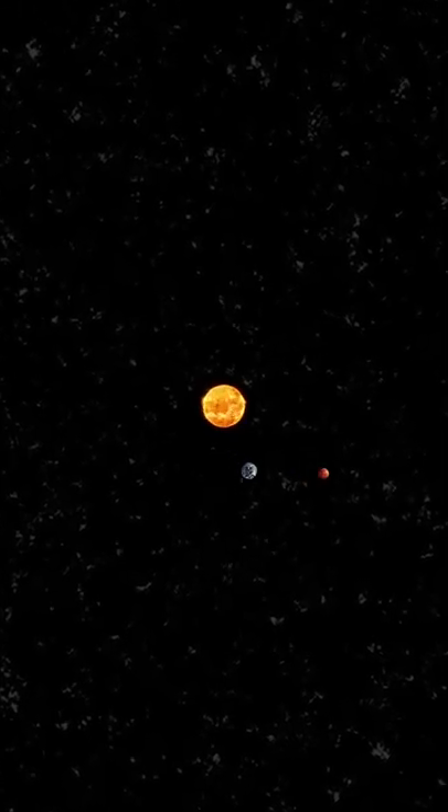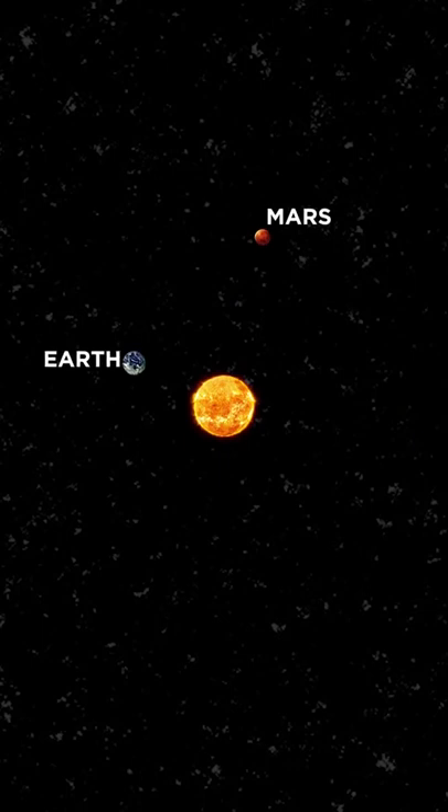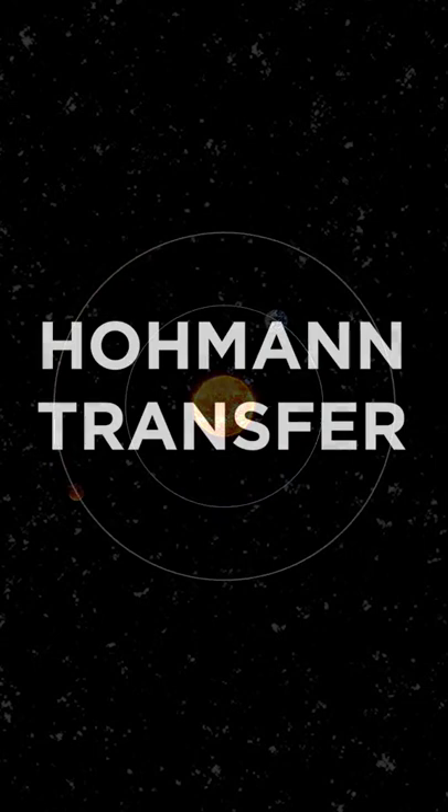We can only launch to Mars in specified launch windows, which only occur every 26 months. And because the distance is so long and the fuel is so heavy, we have to take the most energy efficient route, which is known as the Hohmann Transfer.